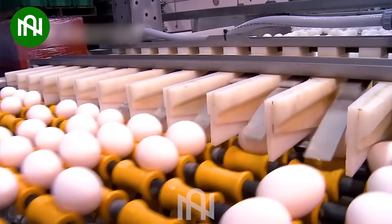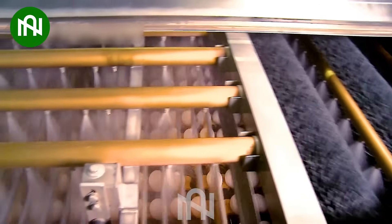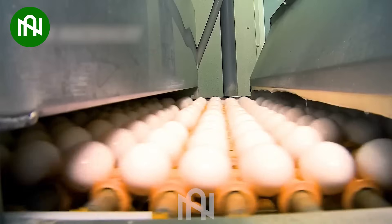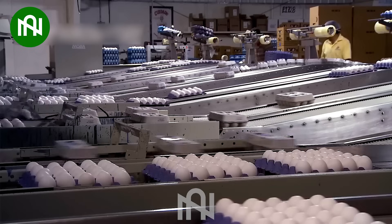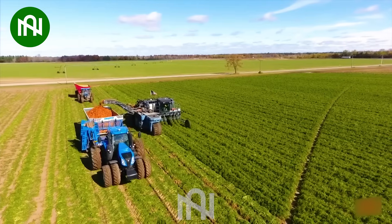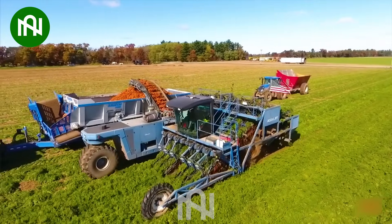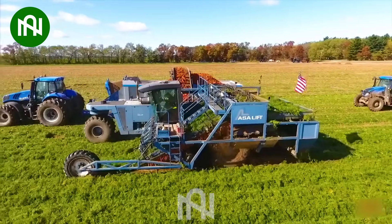Eggs are meticulously cleaned and sorted before being placed on trays for delivery to supermarkets. I immediately think of baking a carrot cake as soon as I see these carrots. Are you ready?